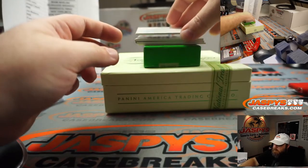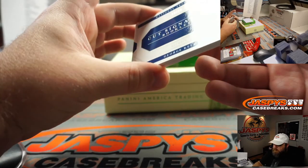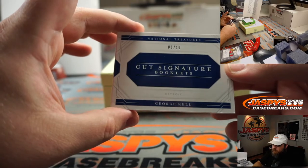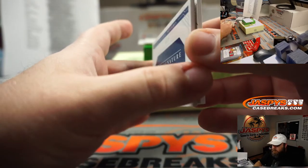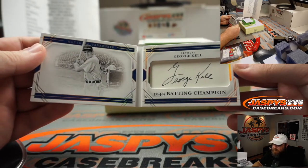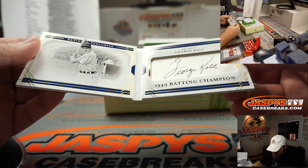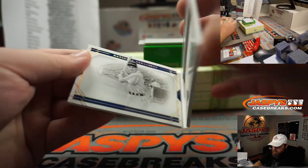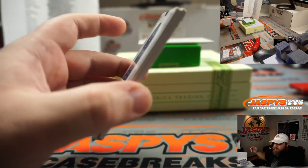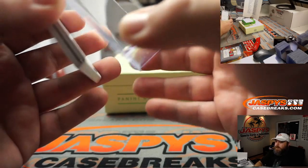And our last booklet is a cut signature booklet, 8 out of 10, for the Detroit Tigers — George Kell, 1949 batting champion. He had a great auto. Detroit Tigers, Zachary Kvoris. That's our break — we got one more randomizer.